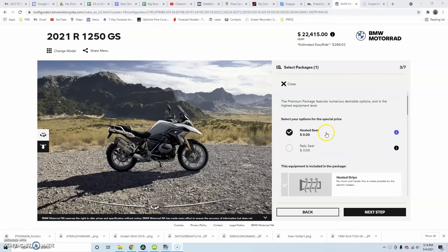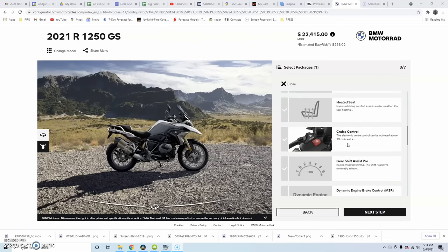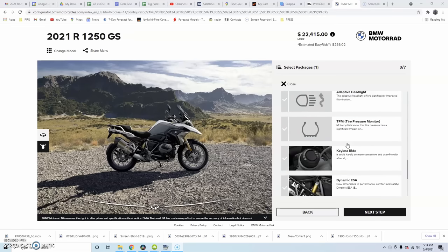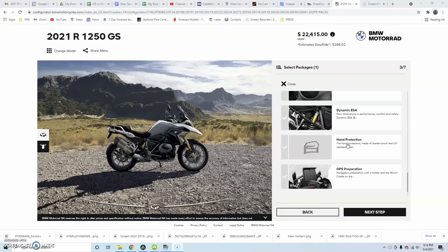Let's jump into the pricing. I'm factoring in the premium package to both bikes because almost everybody gets it. The premium package gives you things like the dynamic ESA, cruise control, LED lighting, quick shifter, and ride modes — all the stuff the GS is known for. It is possible to special-order a GS without that package and the price drops like $3,000 to $4,000 less, but I hardly ever see any of those, so I'm including it in the price for both bikes.